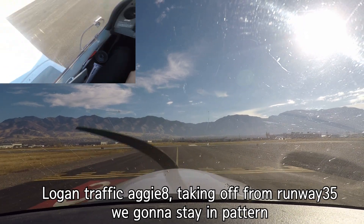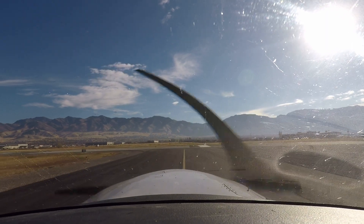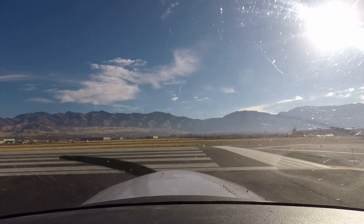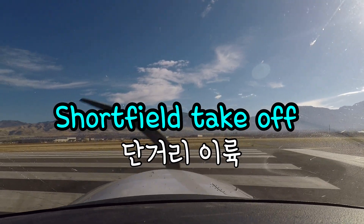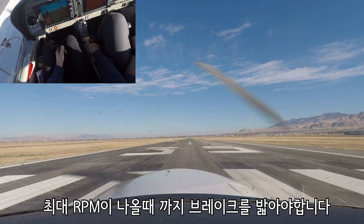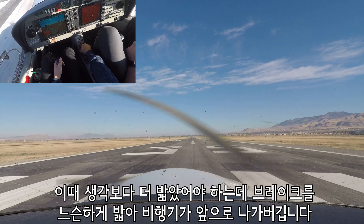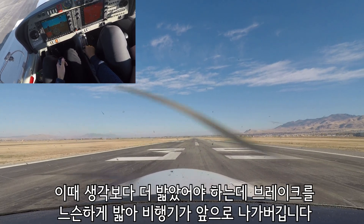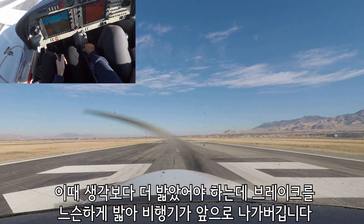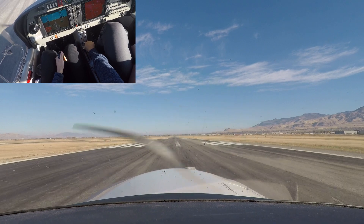There you go. Wall traffic at G8, taking off runway 18/35, we're going to stay in the pattern. Short field takeoff. Yep. Max power, airspeed's alive. Runway heading looks good.